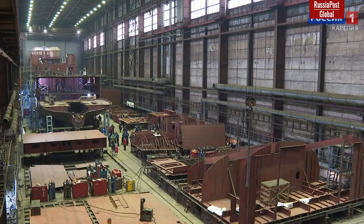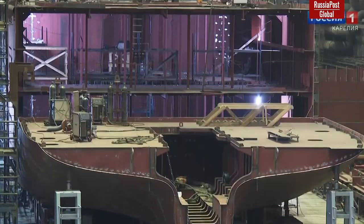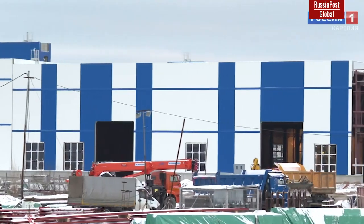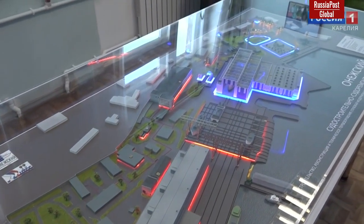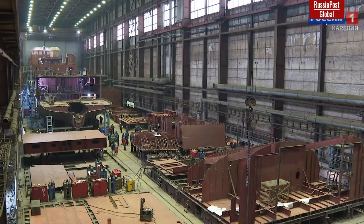The Onega Shipbuilding Shipyard started construction of the second small icebreaker. The vessel will provide winter navigation, caravan escort, towing of ships, as well as service the water area of ports and infrastructure. Icebreakers of this class can operate at water temperatures from minus 2 to plus 30 degrees Celsius and air temperatures from minus 40 to plus 34 degrees Celsius.